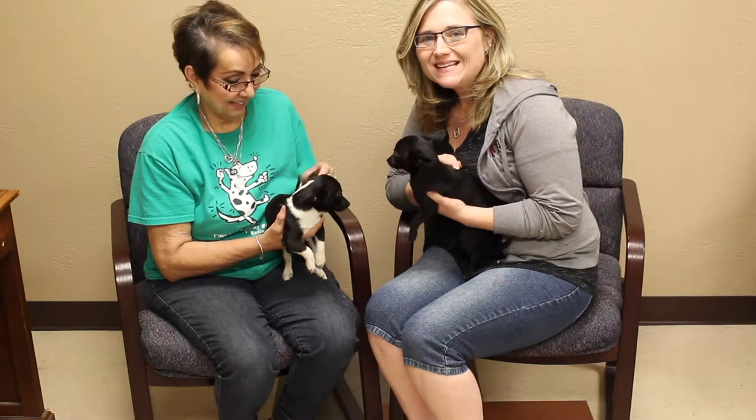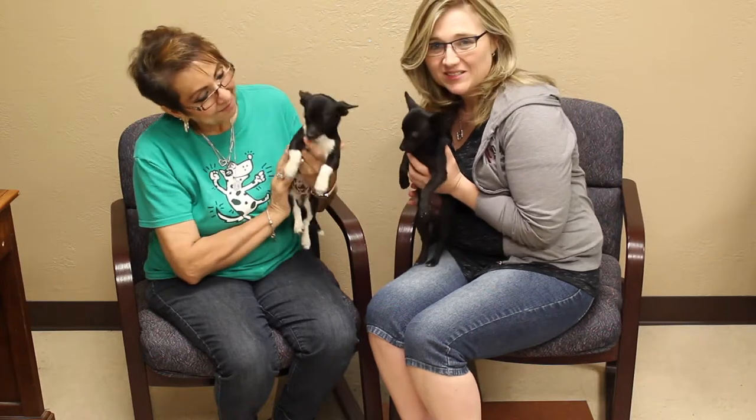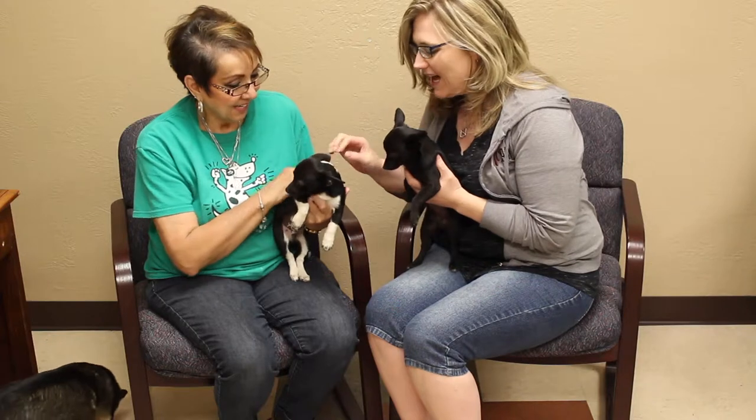Hi and welcome to this week's Mixed Adopt-a-Pets. With us we've got Debra with the Amarillo SPCA. Oh my gosh, look, aren't they cute? She brought us some jewel babies. We've got Ollie and Oreo.